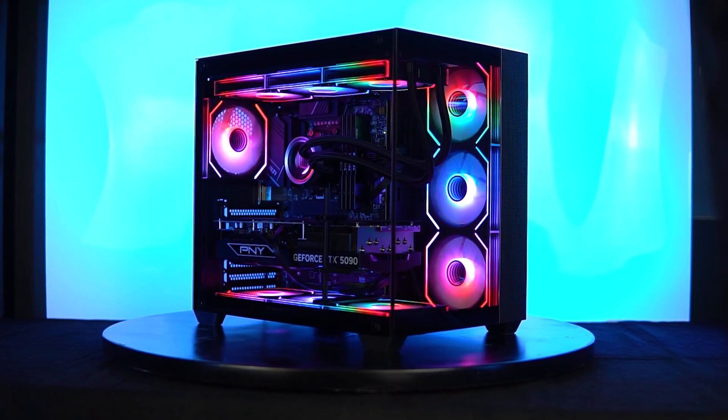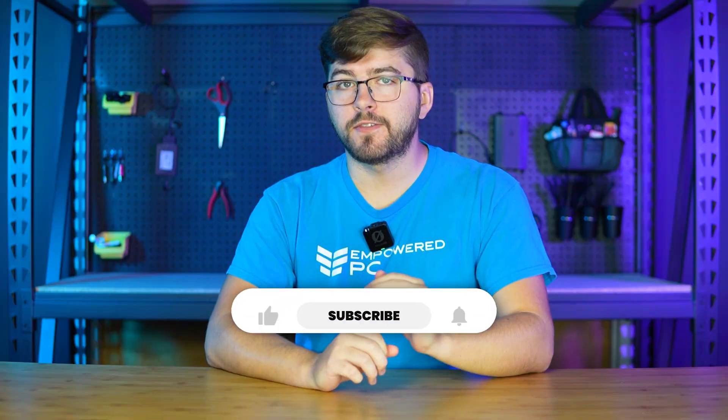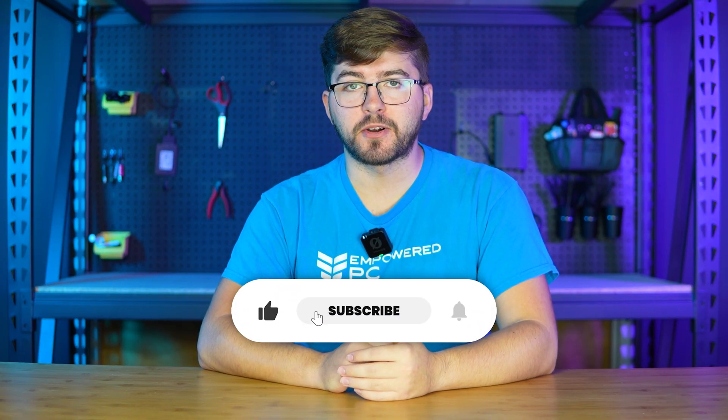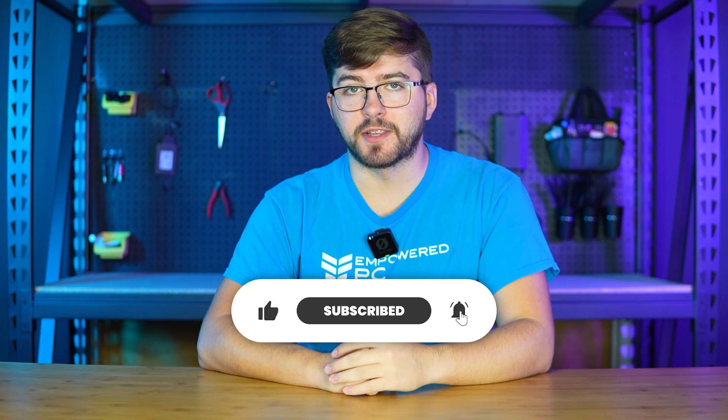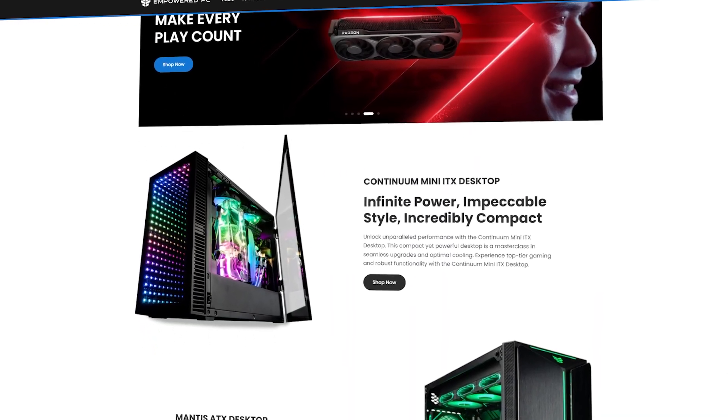Every part of your PC matters, but balance is what makes a system great. A well-planned $1,200 build can outperform an unbalanced $2,000 one. If this video helped you understand PC parts, be sure to give it a like and subscribe. And if you'd rather skip the building process and get one built for you, check out Empowered PC — we professionally build, test, and have them ready to play. The best gaming PC isn't the most expensive one; it's the one that fits your needs. Thank you for watching!